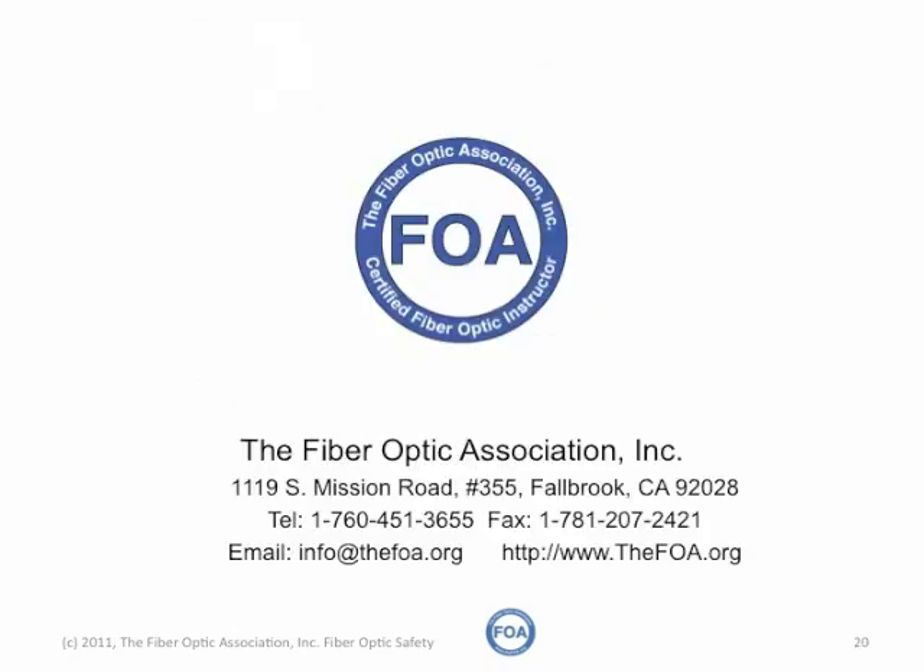We're the Fiber Optic Association, the Professional Society of Fiber Optics, and we want you to work safely when you're working with fiber optics.